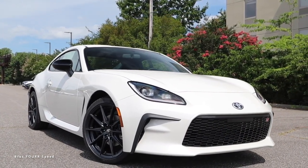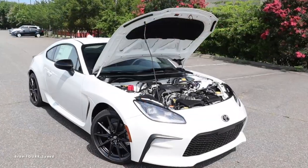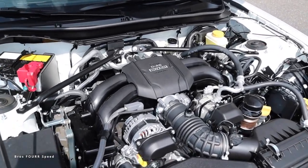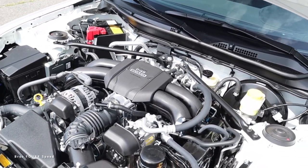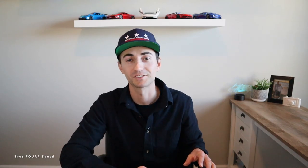Moving on to the Toyota GR86 — another Toyota not actually built by Toyota, similar to how the Subaru BRZ is built by Subaru. The GR86 is around $30,000, the cheapest car on this list, and is rear-wheel drive. It has a 2.4-liter four-cylinder boxer engine now producing 228 horsepower and 184 pound-feet of torque.